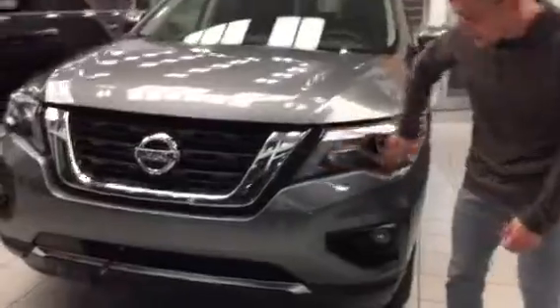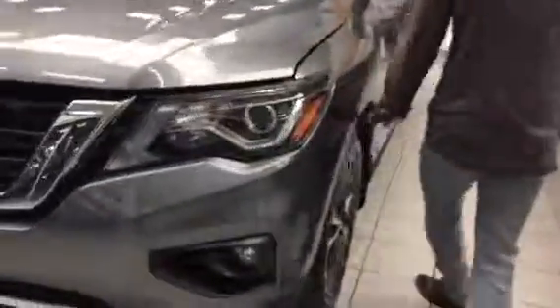You have your LED daytime running lights, fog lights. Coming around here, you're going to have all-season tires, and up front the factory Nissan Intelligent Key System, so you can lock it just by a push of the button.